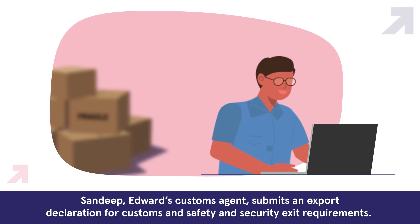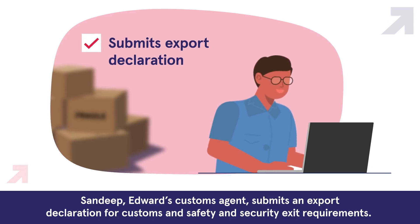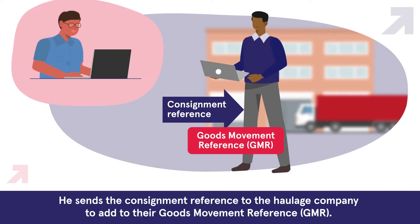Sandeep, Edward's customs agent, submits an export declaration for customs and safety and security exit requirements. He sends the consignment reference to the haulage company to add to their goods movement reference, GMR.